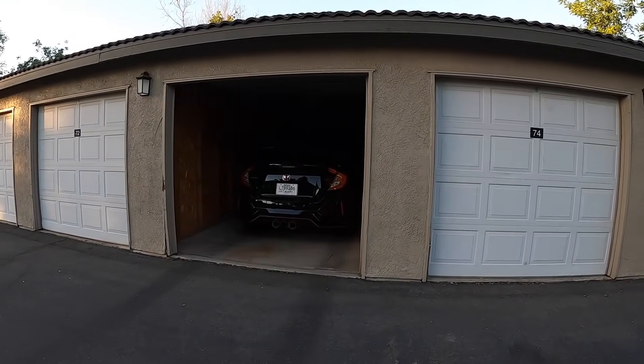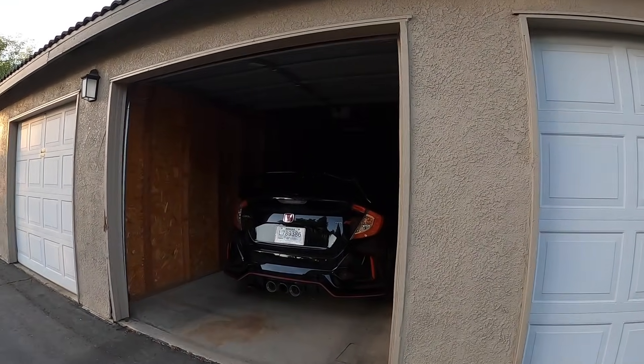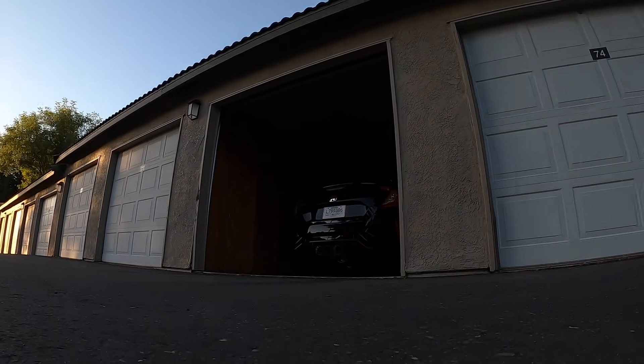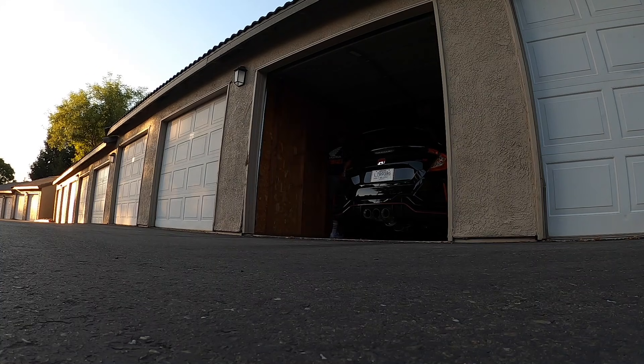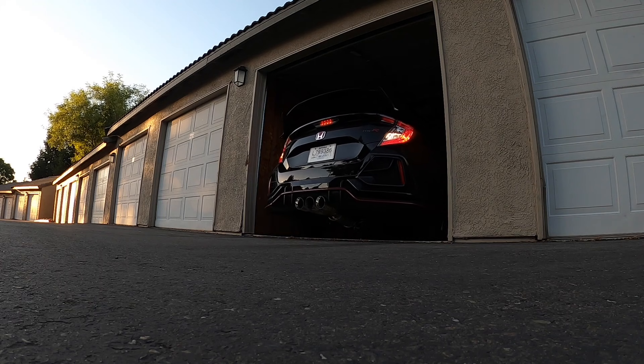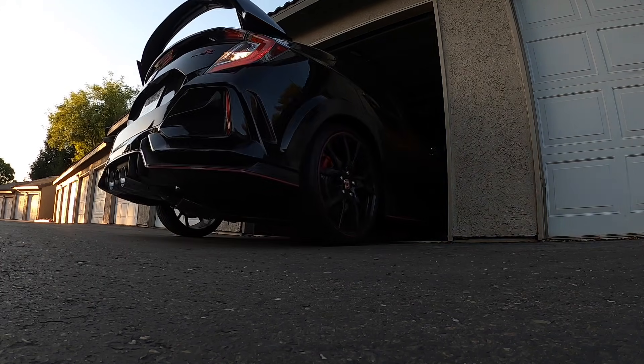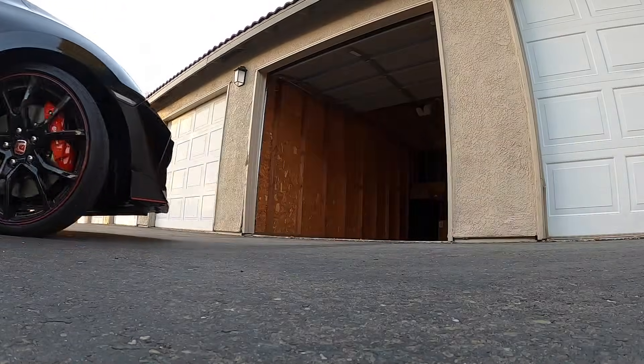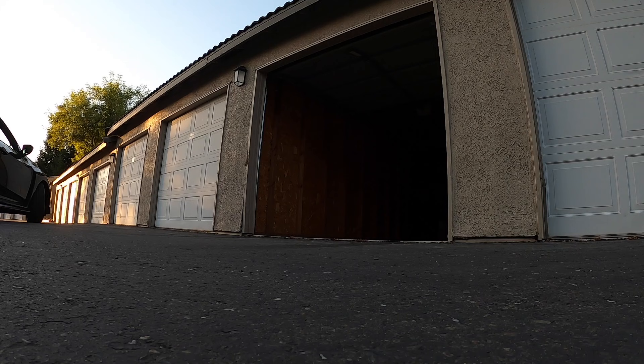But today we're just gonna go for a drive in the Type R. There's a lot of stuff I actually want to talk about. But first let's get that cold start, even though it's a hundred degrees. Sounds really good — I love the MA performance exhaust, very happy with my decision still.